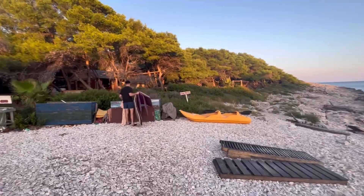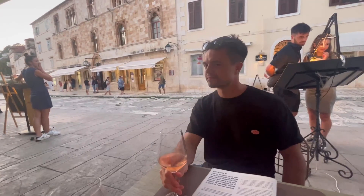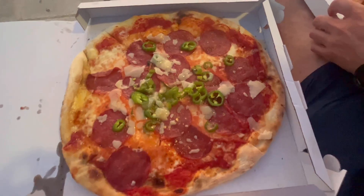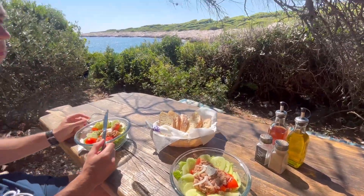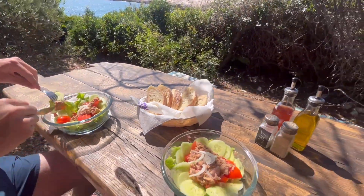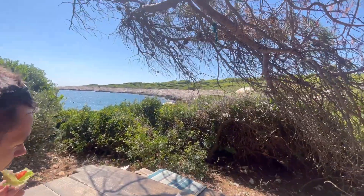You can hire a kayak for 10 euros an hour. Next day now and we're in the bakery. Lunch with a view - we've both got a tuna salad and it came with some bread on the island. Only about £7.50 to £8.50. Not bad to be on an island like this.